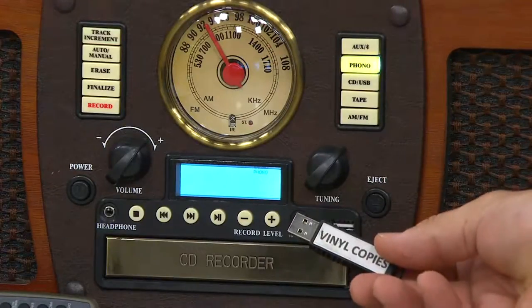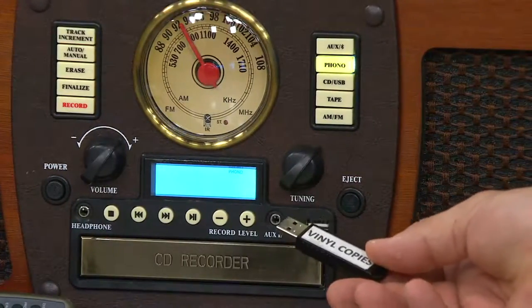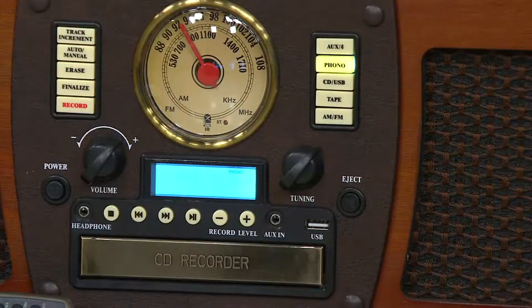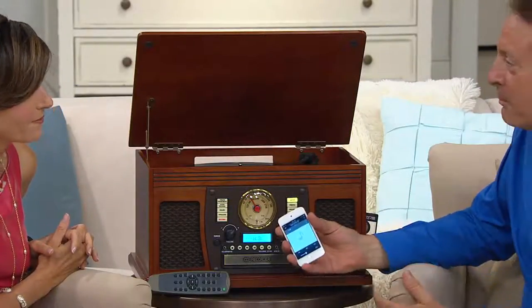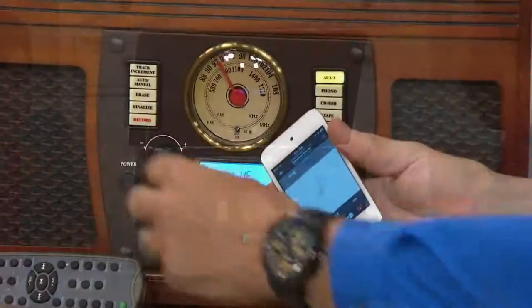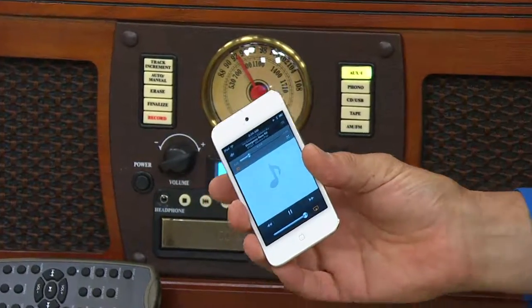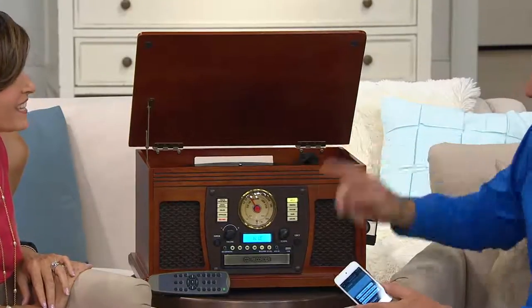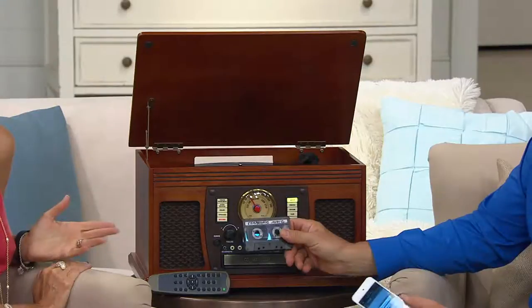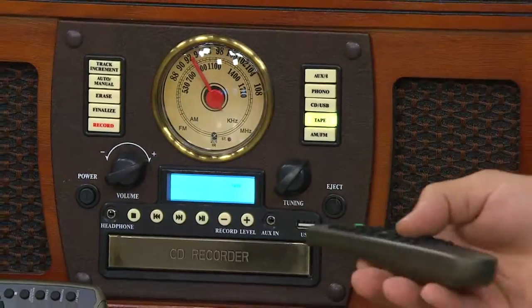There's a USB input so you can use USB thumb drives — record not just to CDs but to USB, allowing you to play it in your car or on digital devices. It will also wirelessly stream Bluetooth from your device; what you're hearing now is music wirelessly streamed from this iPod into the unit. Whether you're seven years old or seventy, the Aviator can handle it. And there's a cassette player — just insert a tape in the side of the machine and select tape with the front buttons or the remote control.